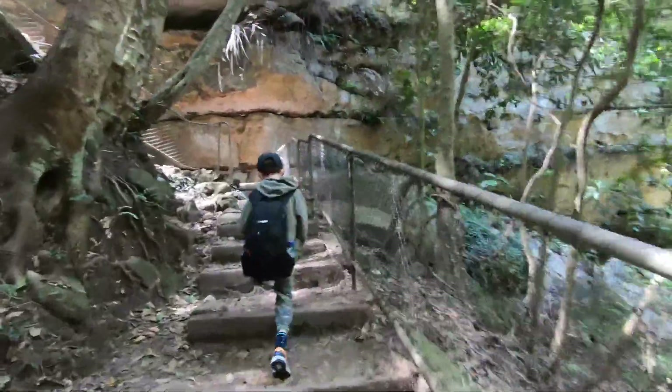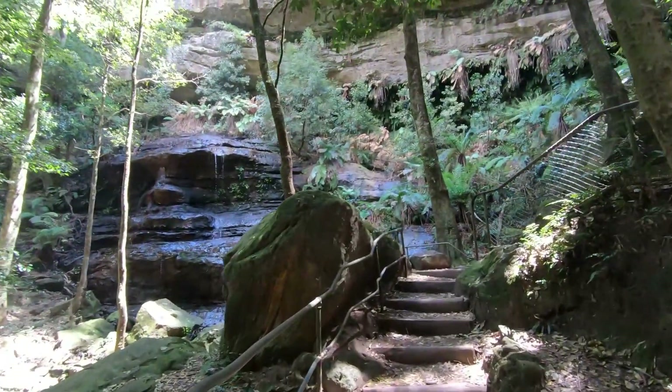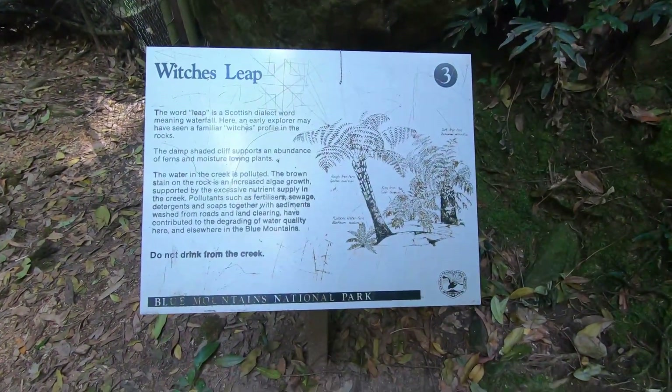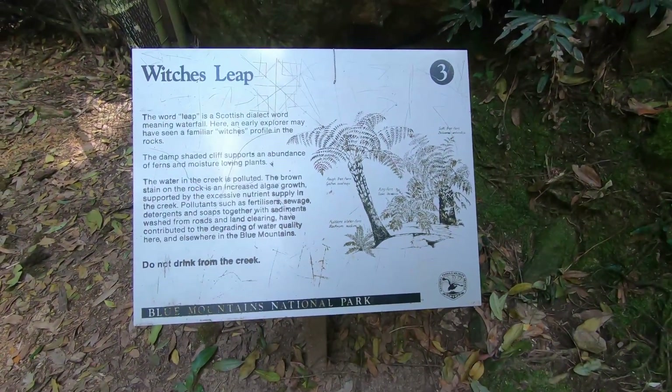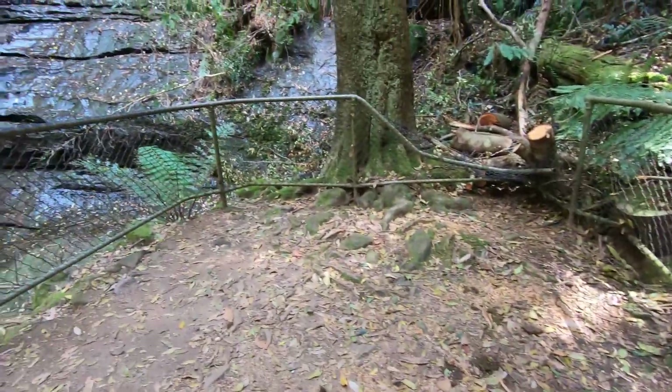I like these waters. Until we reached the Witch's Leap. The word 'leap' is a Scottish dialect word meaning waterfall. An early explorer may have seen a familiar witch's profile in the rocks — hence the name.